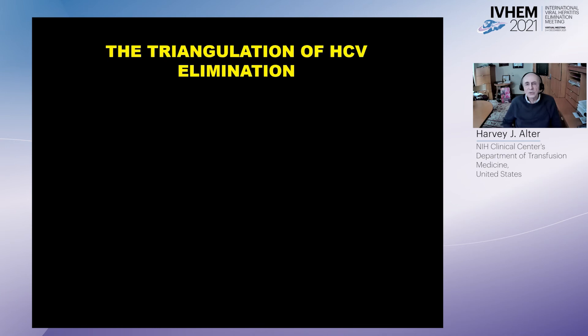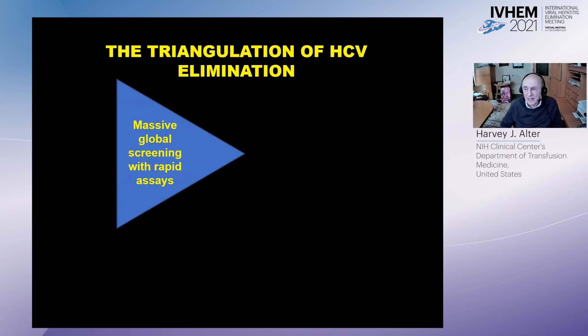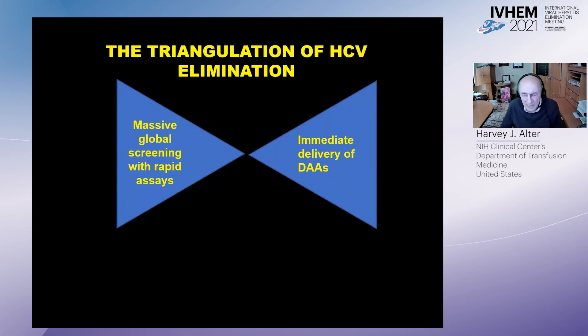The triangulation of HCV elimination involves, first, massive global screening with rapid and sensitive assays. The important point is to link that screening — whether in the field, office, clinic, or prison — with the immediate delivery of DAAs. Before you lose the patient, within 15 minutes you can tell them whether they are antigen or virus positive, give them the first one- to two-month supply of DAAs, and expect that 95% and probably close to 100% will be cured.